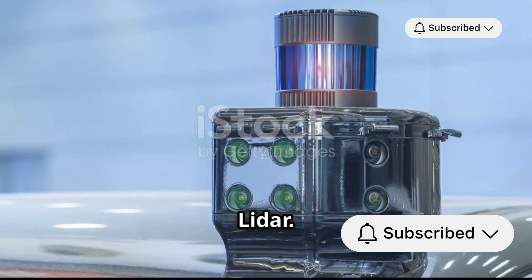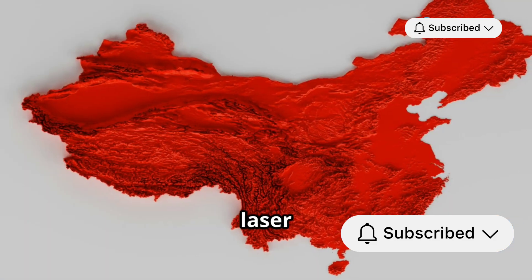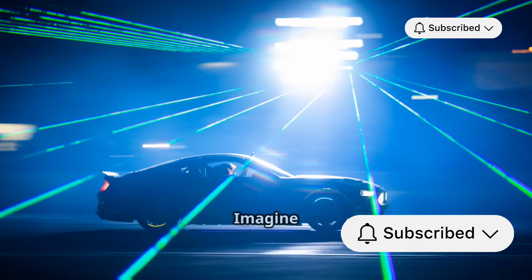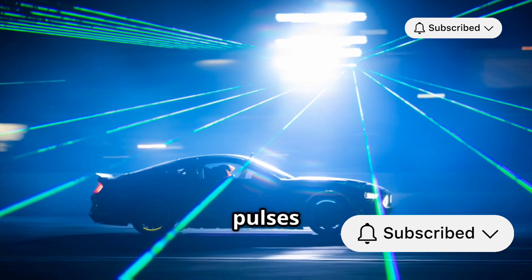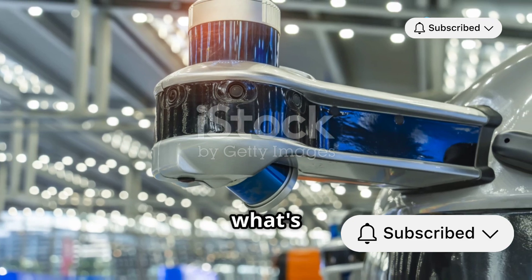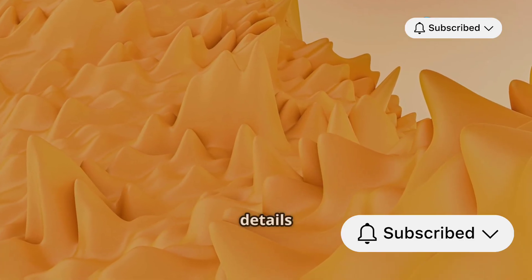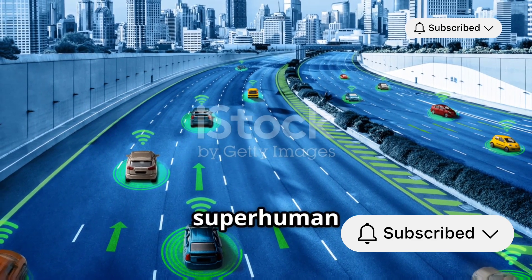First off, let's talk about LiDAR. LiDAR stands for Light Detection and Ranging. It uses laser light to create precise 3D maps of the car's surroundings. Imagine a spinning laser on top of the car shooting out thousands of light pulses per second. These pulses bounce off objects and return to the sensor, giving the car a detailed picture of what's around it. LiDAR is incredibly accurate, able to detect tiny details and even the texture of surfaces — it's like giving the car a pair of superhuman eyes.